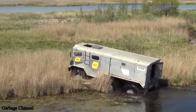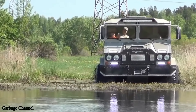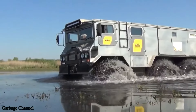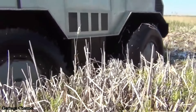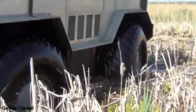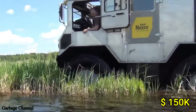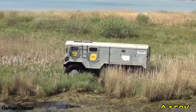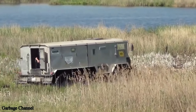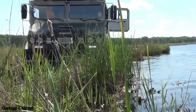It also features a spacious cabin, capable of accommodating multiple passengers, and is designed to endure harsh weather conditions. The vehicle's diesel engine provides the power needed to handle these demanding terrains, while its amphibious capabilities ensure smooth travel across rivers and lakes. Starting at around $150,000, the Burlak Amphibious ATV is perfect for explorers, rescue teams, or industries requiring a reliable, all-terrain vehicle for extreme conditions.